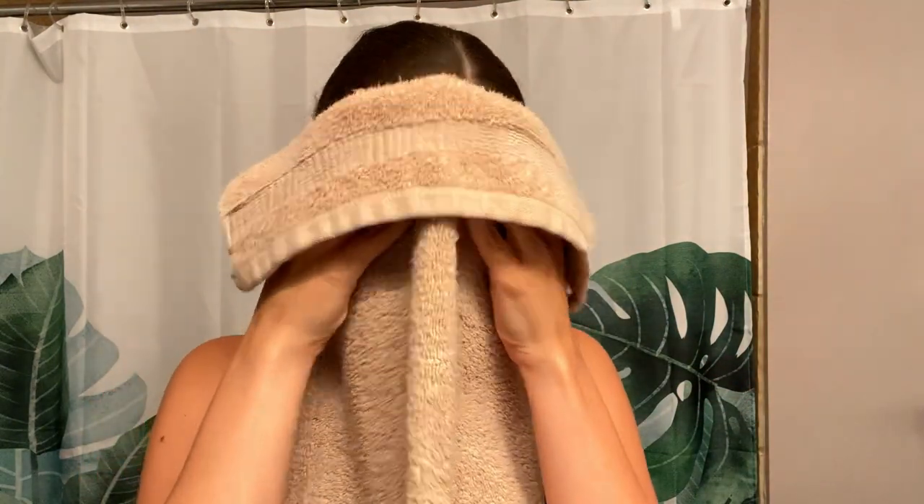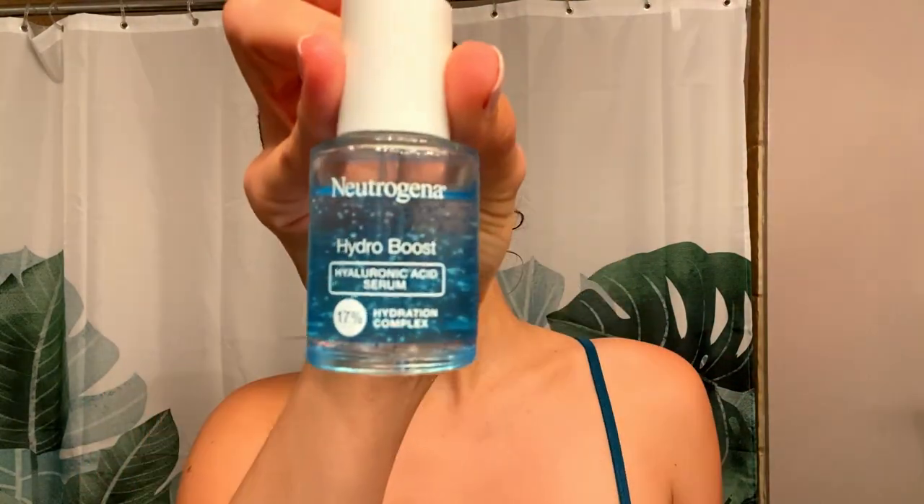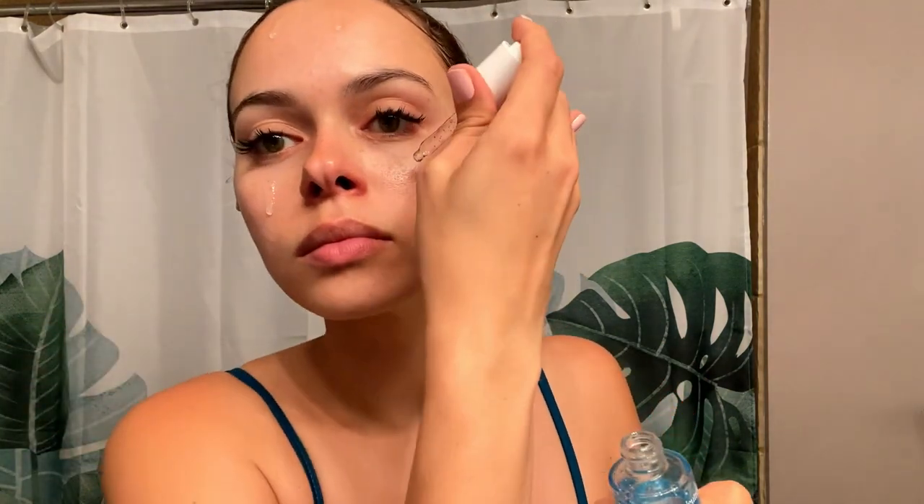I pat my face dry with a towel that I only use for my face, and the first product I apply is a serum. It is called Neutrogena Hydra Boost with hyaluronic acid. I apply two drops to the forehead and two drops to each cheek. This stuff goes on like water — it is like a glaze that just moisturizes your whole face.